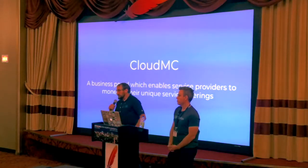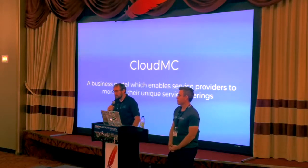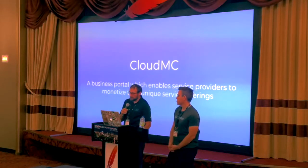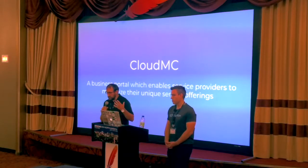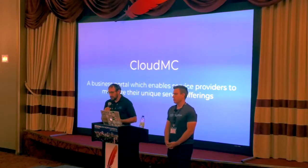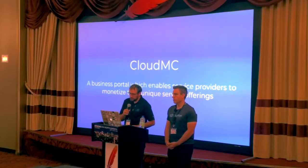CloudMC is a business portal which helps service providers monetize their services. That's a bit of a mouthful and we'll get into the details throughout this presentation, but that gives you a high-level idea of what we're solving for and gets you oriented as you see the content moving forward.